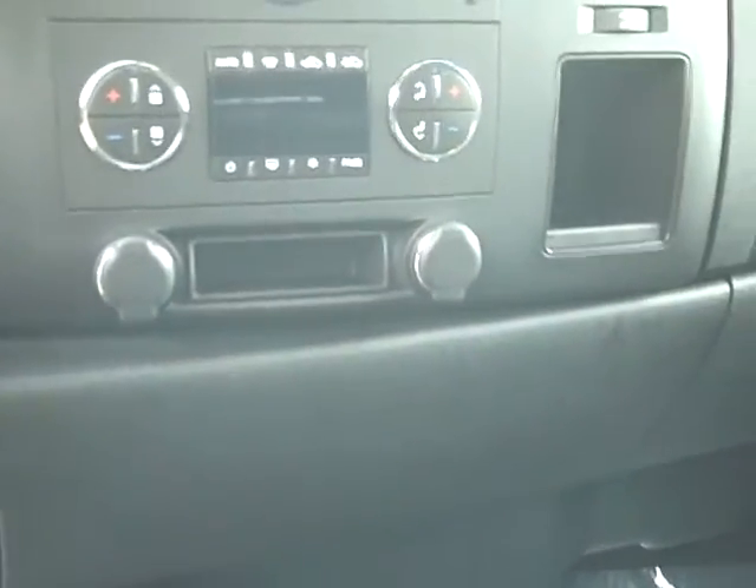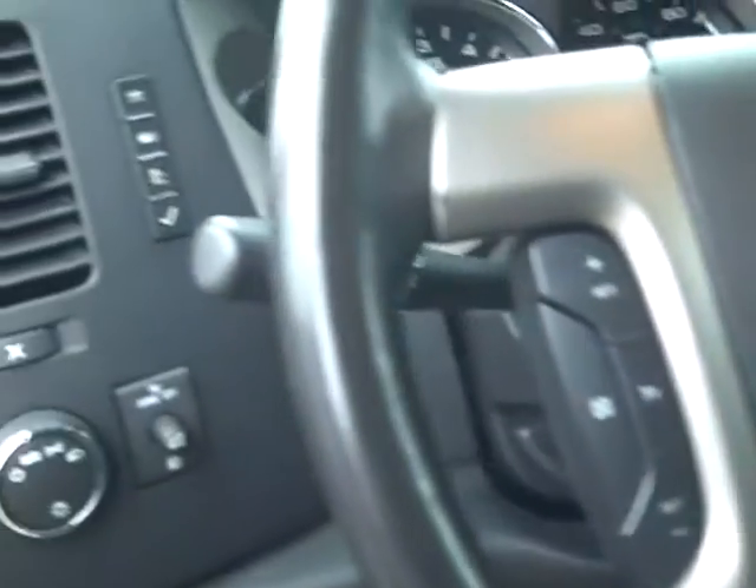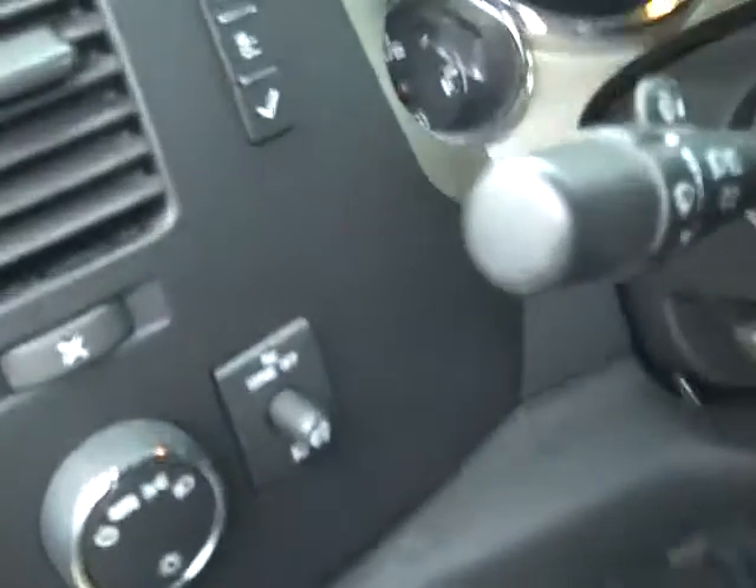And then the dash. It's got AM/FM stereo CD, separate temperature controls. Your four-wheel drive mechanism is right there. It has all the controls for your speakers and the different channels that you flip on your radio. Cruise control. Delay wipers is right on top here.